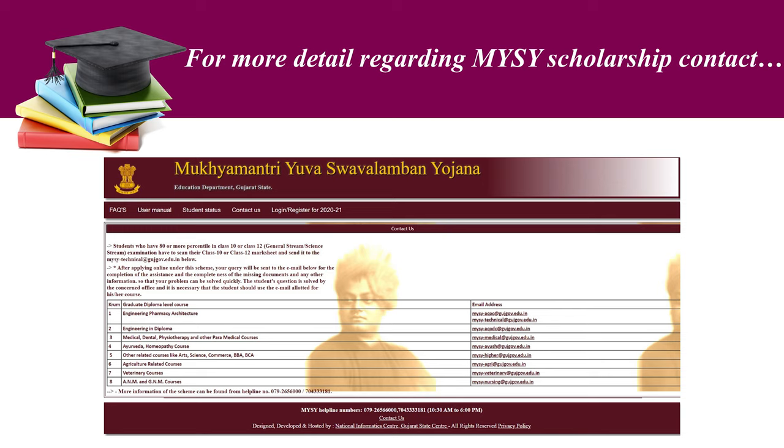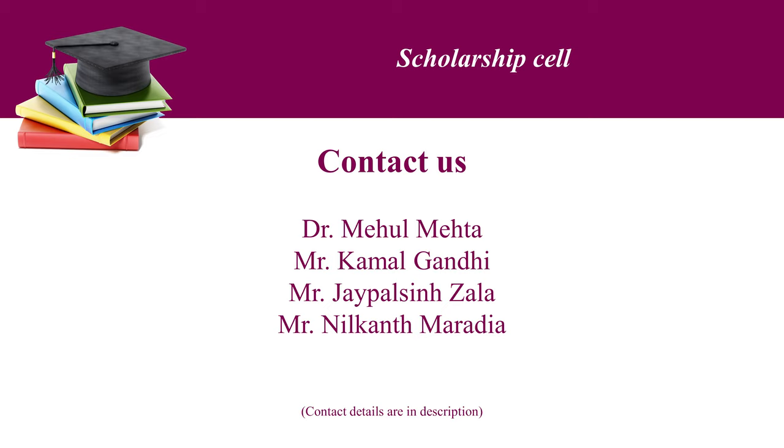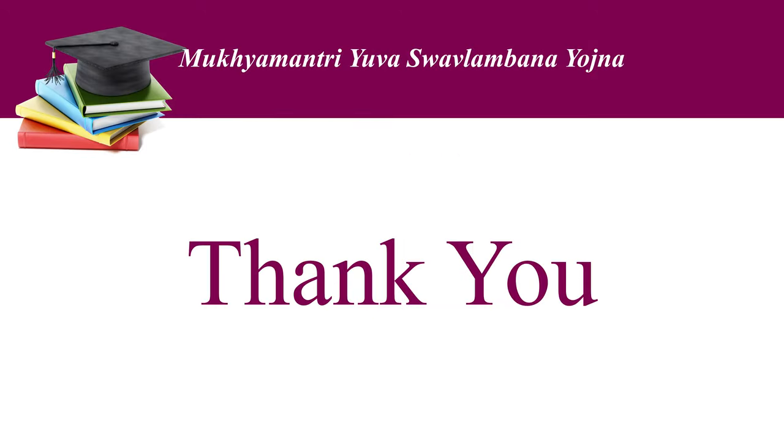For more details regarding MYSY scholarship, visit the website or contact the given helpline numbers. For the benefit of the students, in IIAPS, for the very first time, a scholarship cell is being created. Thank you for watching this video.